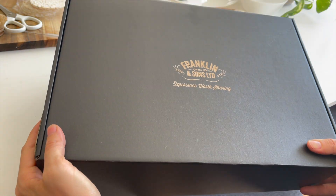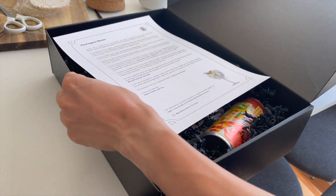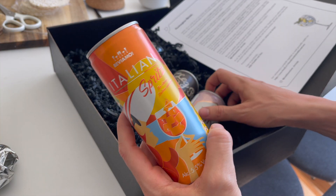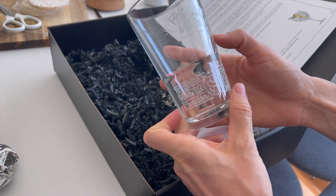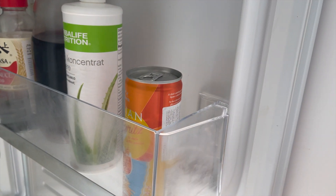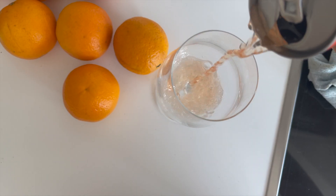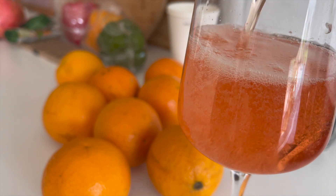What a beautiful box. Italian spritz — that one's probably going to be my favorite. Beautiful. Cheers, that's delicious!